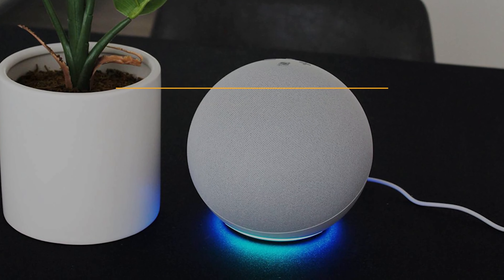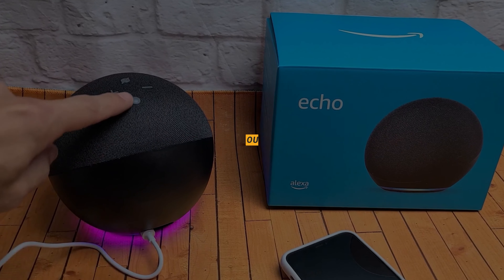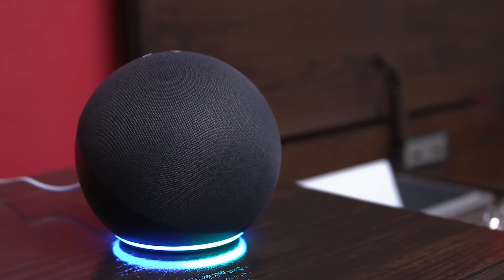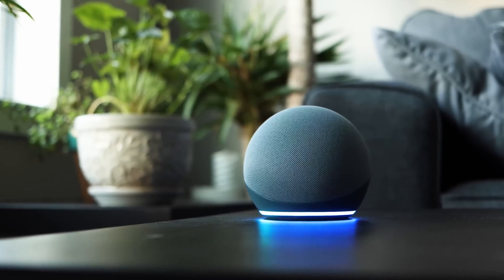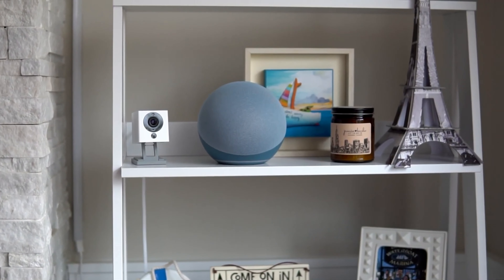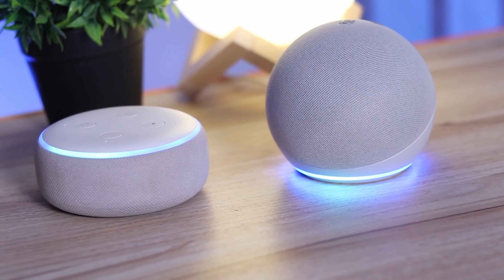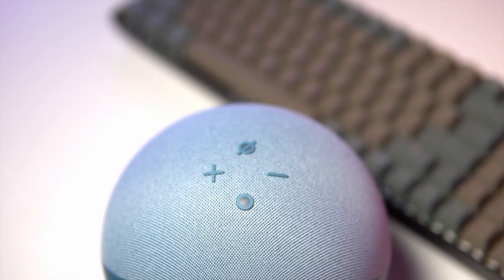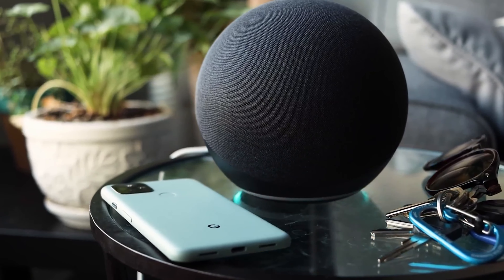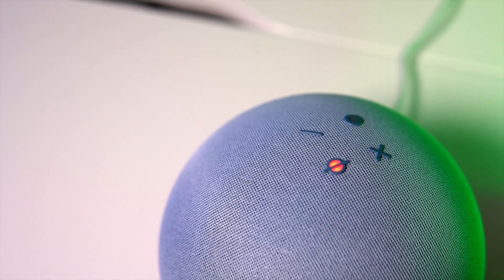Up next, the Amazon Echo fourth generation with an overall rating of 4.4 out of 5 stars. At the time of the test the price was around $75. An interesting sound concept. Strengths: good sound, variety of functions, good integration of smart home products. Weaknesses: questionable data protection.